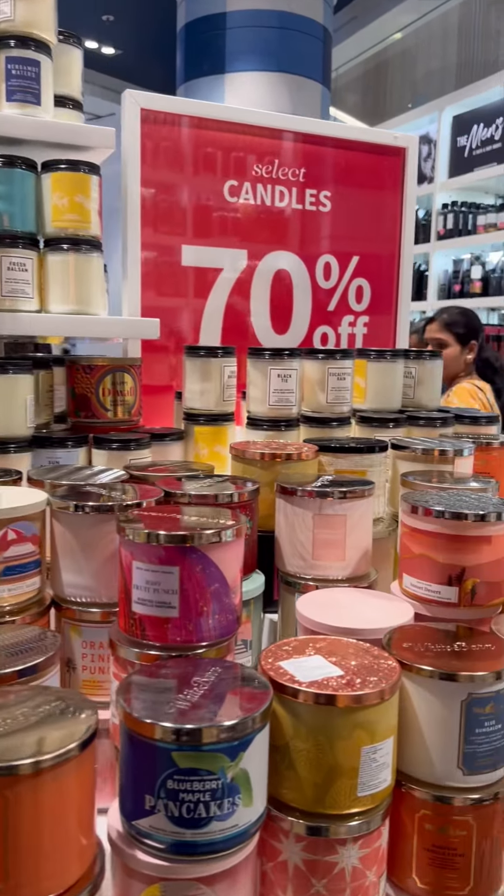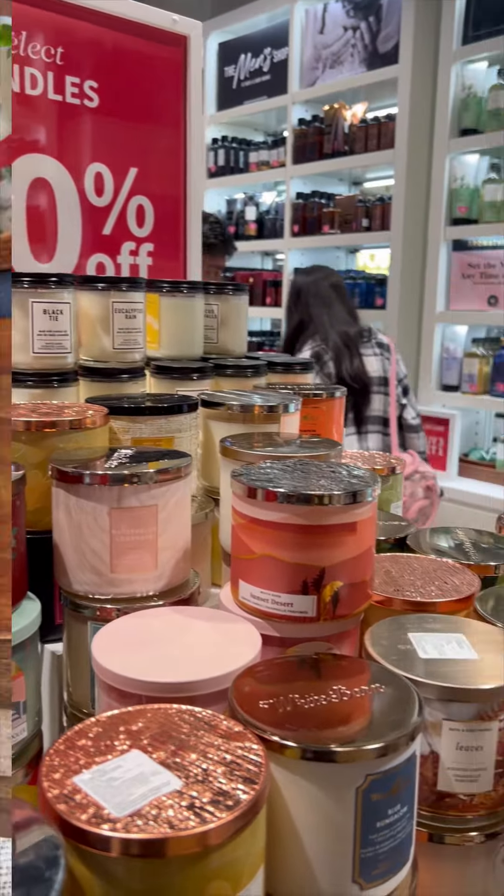I picked some Bath & Body items and candles. Here are all the things that I got from Bath & Body Works.